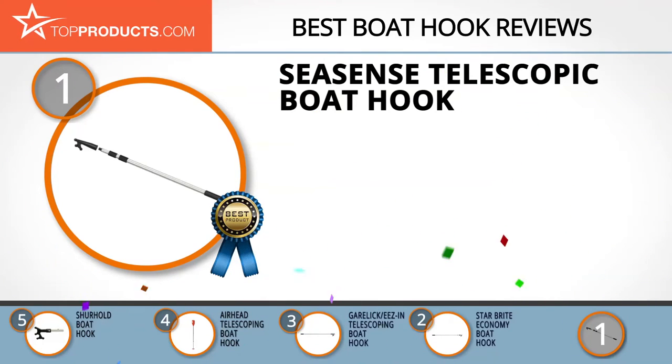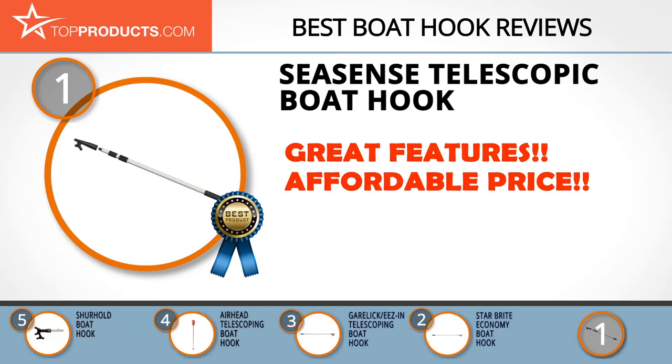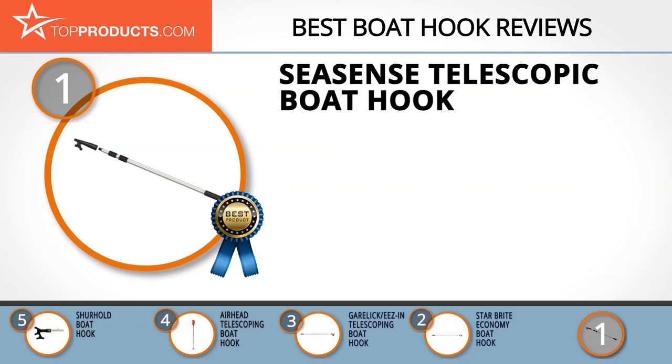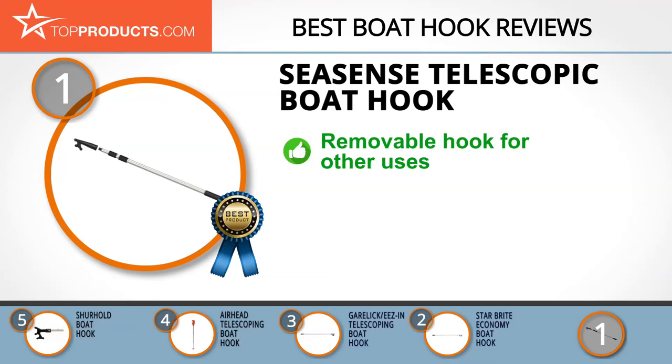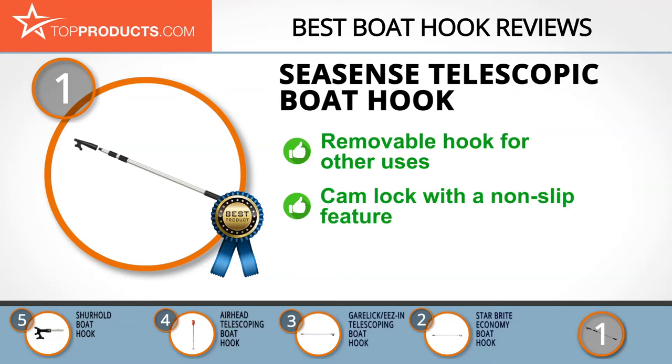Finally, the Sea Sense telescopic boat hook made it to our top choice position because it provides a good array of features with an affordable price. Sea Sense is highly ranked in the marine industry because it's well known for making quality marine equipment that's still affordable. This telescopic boat hook is no exception.